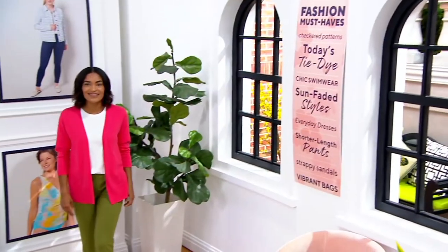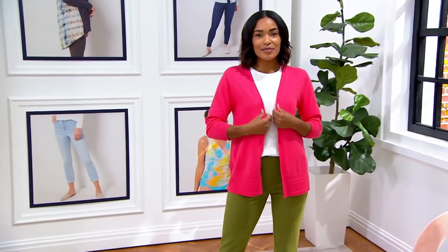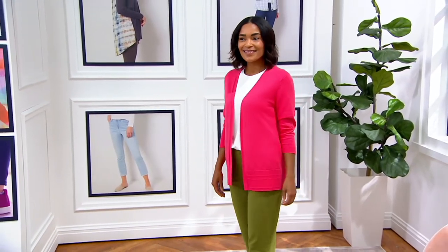I actually love how it shows off Carolyn's watch and bracelets. Me too, I think that's a really cool look. Yes. I love this cardigan. I love this knit. I hope we do a lot more sweaters in it.